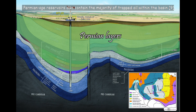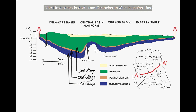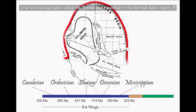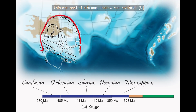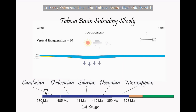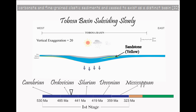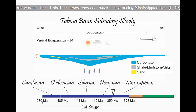Permian Age reservoirs also contain the majority of trapped oil within the basin. Permian Basin deposition history can be classified into three major stages. The first stage lasted from Cambrian to Mississippian time, when a broad sag basin called the Tobosa Basin existed in the Permian Basin region. This was part of a broad, shallow marine shelf that defined the southern margin of North America. In early Paleozoic time, the Tobosa Basin filled chiefly with carbonate and fine-grained clastic sediments and ceased to exist as a distinct basin after deposition of platform limestones and black shales during Mississippian time.